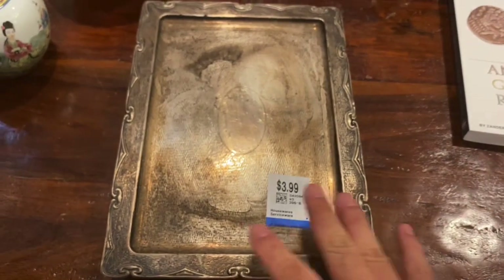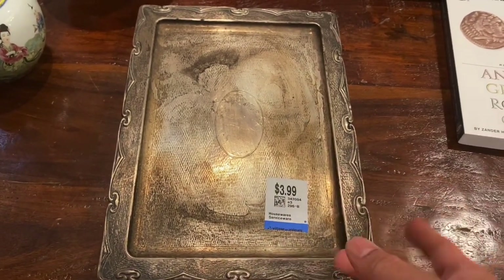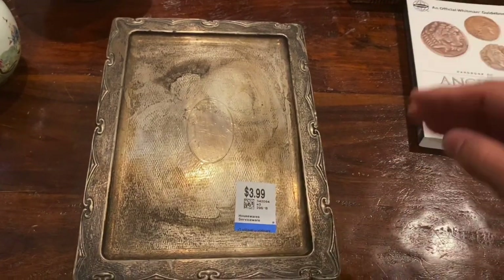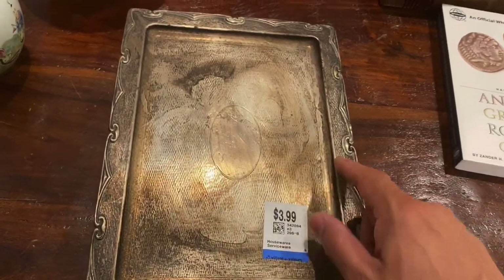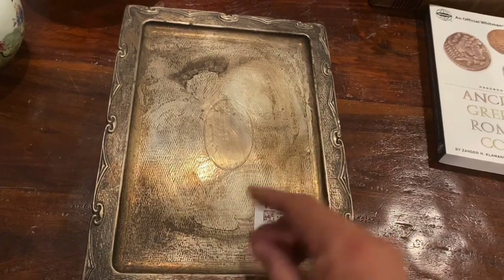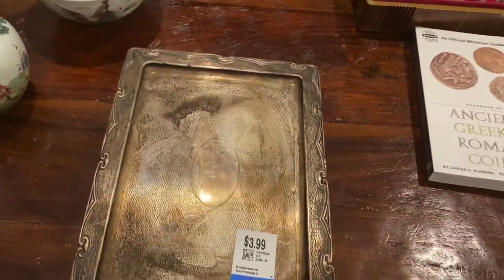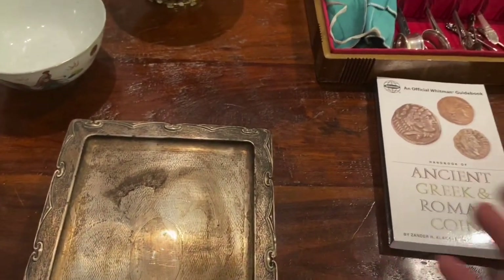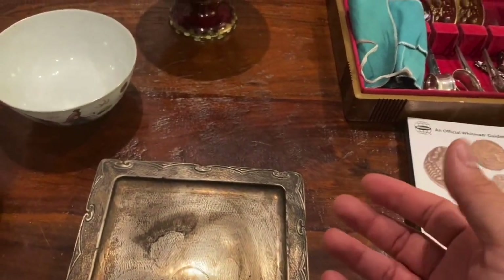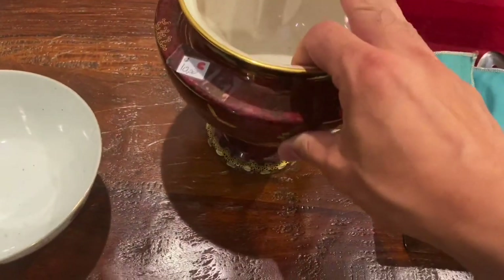Never write off the places you think you'll never find anything, because you will be pleasantly surprised once in a while, just like me. I never stop looking — I always go and look at the same areas and look for the same marks. You'll get so good at it that you'll just spot it a mile away.